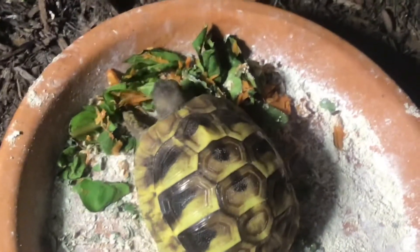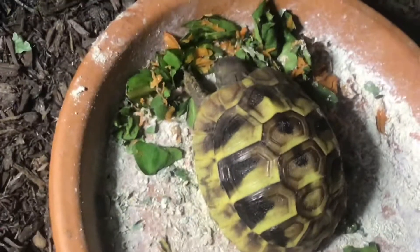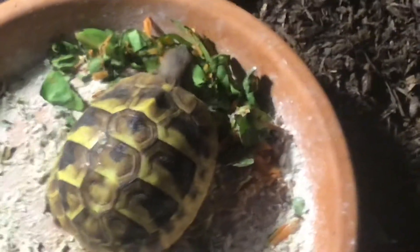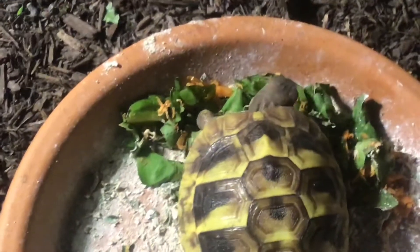He's going to clean his salad up, isn't he? So this is collard greens, kale, and dandelion greens, and carrot, obviously. There's no other orange-looking stuff. But I hope he eats all of it and grows big and strong.